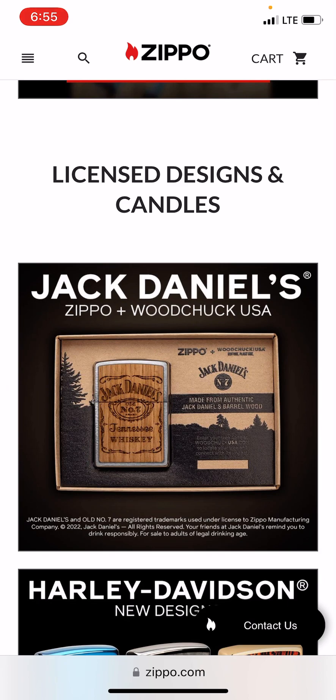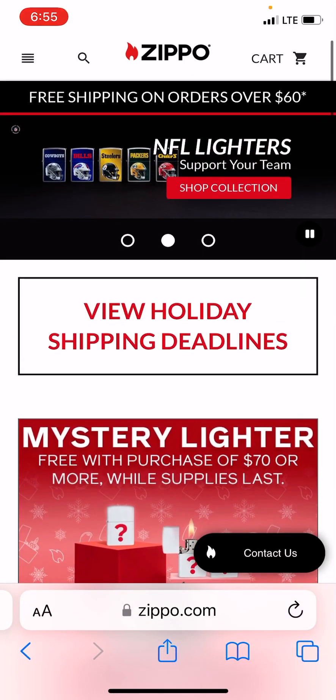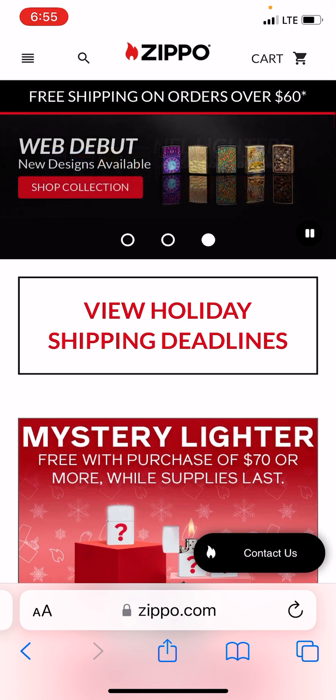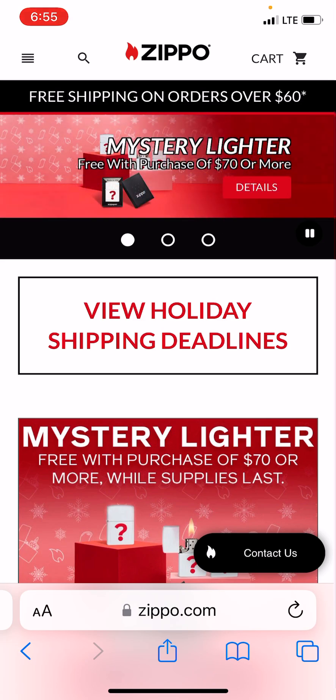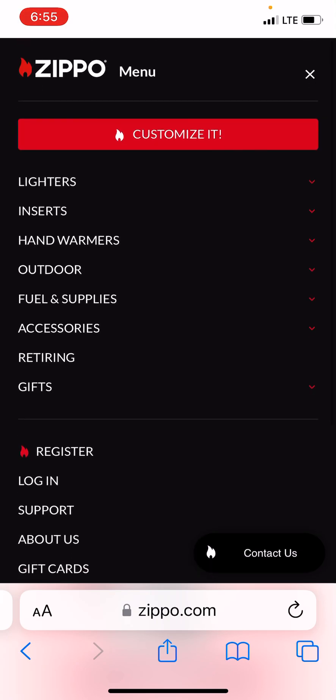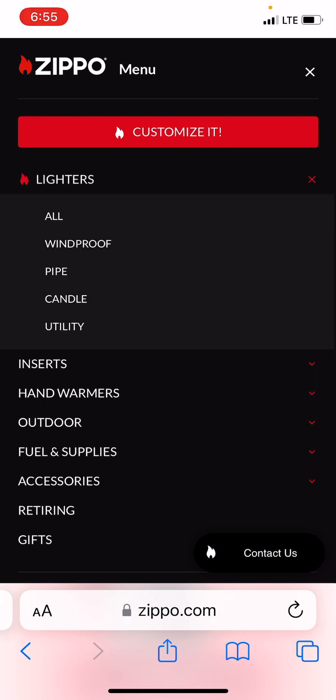So just scrolling down you can see the specials they're offering, which narrows things down a bit. Here's a Jack Daniels Woodchuck — I need to get one, I don't have one. If you go back to the top, it says Zippo in the middle, you've got your shopping cart, but all the way to the left you've got four bars — that's what you want to click. It brings up a page with everything they offer.